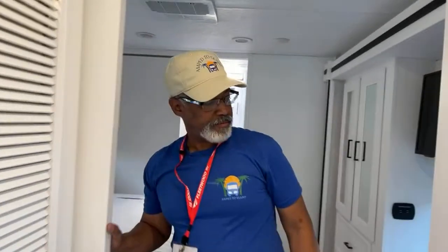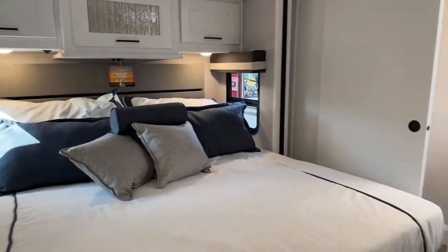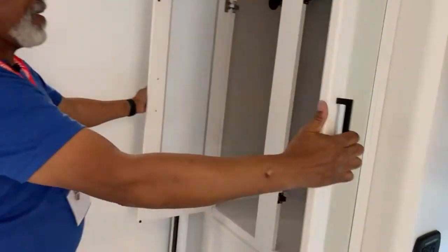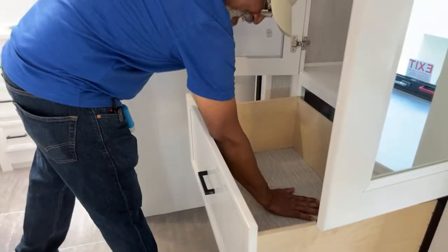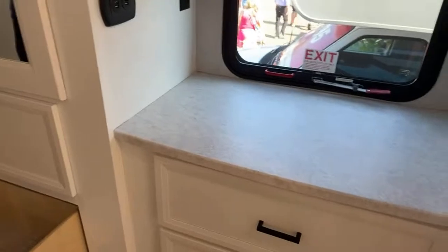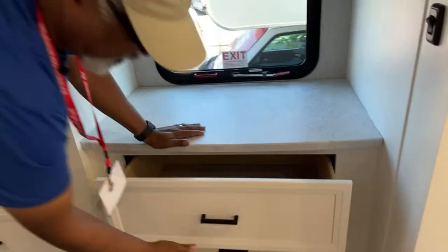Into the bedroom — this is really pretty. Coachman is stepping up their game; last time we looked at them it wasn't like this. There's a huge wardrobe — very deep, elbow-length deep. Both of these wardrobes are deep, and you also have additional drawers over here, all soft-close. I love that they did that.